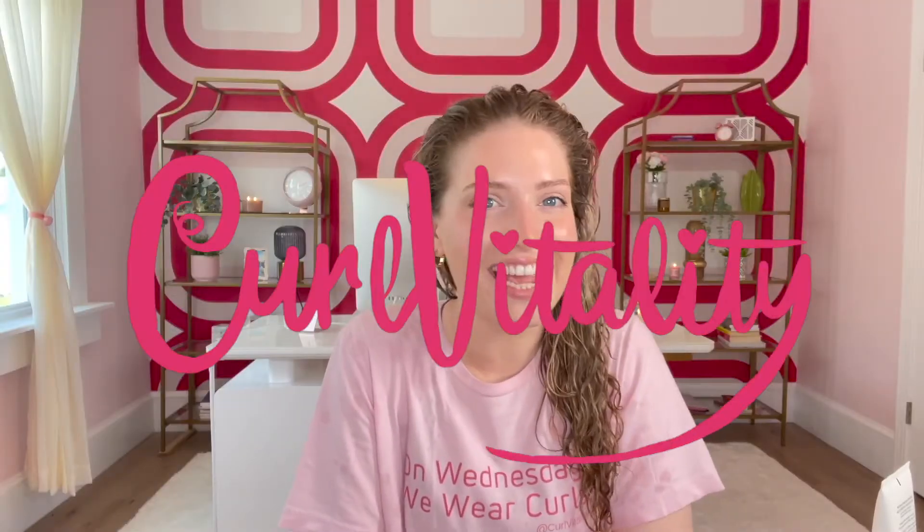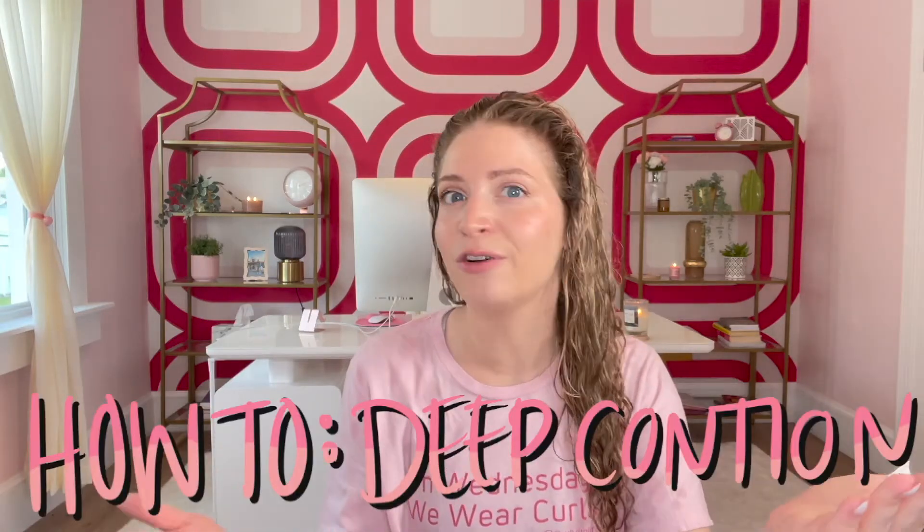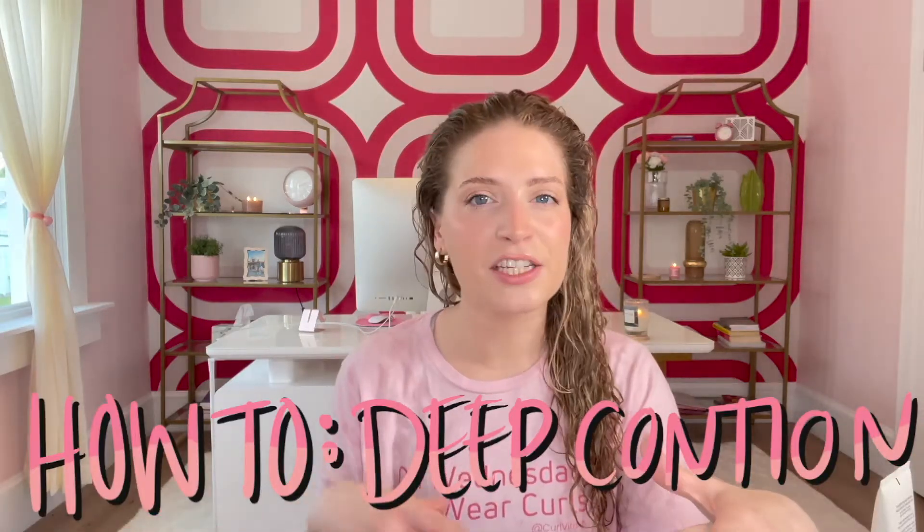My name is Barbara Kermelovic, aka Curl Vitality. I hate long YouTube intros so I'm just going to hop right into it. Today we are going to learn how to properly deep condition. This applies for curly hair, wavy hair, coily hair, and even straight hair. It's pretty universal how you actually deep condition.